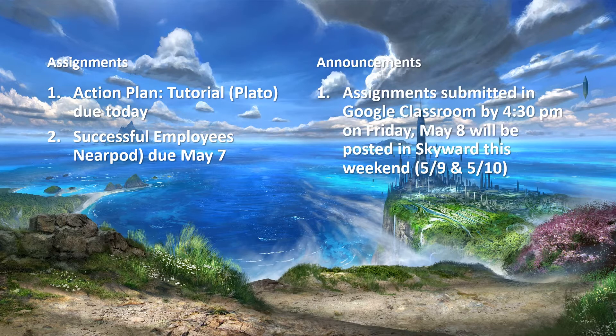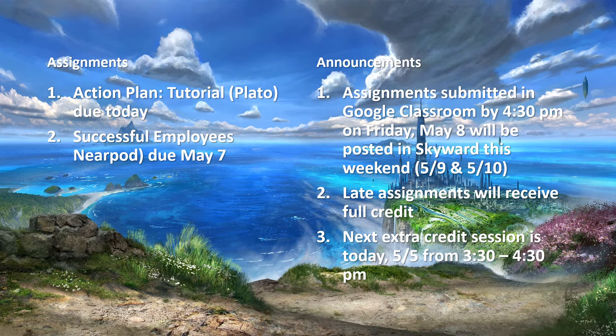Announcements: assignments submitted in Google Classroom by 4:30 p.m. on Friday, May 8 will be posted in Skyward this weekend. Late assignments will receive full credit. The next extra credit session is today, May 5, from 3:30 to 4:30 p.m.